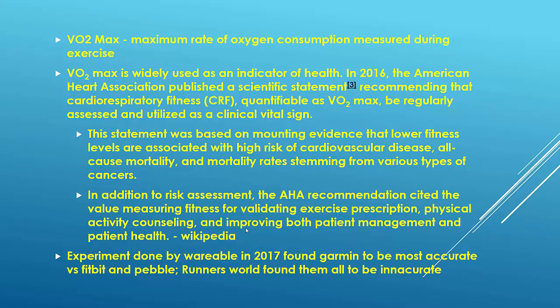So first, what is VO2max? Basically, VO2max is the maximum rate of oxygen consumption measured during exercise. A lot of organizations, like the American Heart Association, recommend people — especially if you're involved in fitness — to calculate your VO2max to get an idea of how fit you are. Two studies stand out: one done by Wearable in 2017 compared Fitbit, Garmin, and Pebble watches, and Garmin was found to be the most accurate. However, a probably better study done by Runner's World compared a number of devices and found them all to be pretty inaccurate — sometimes too high, sometimes too low, by about four or five points.